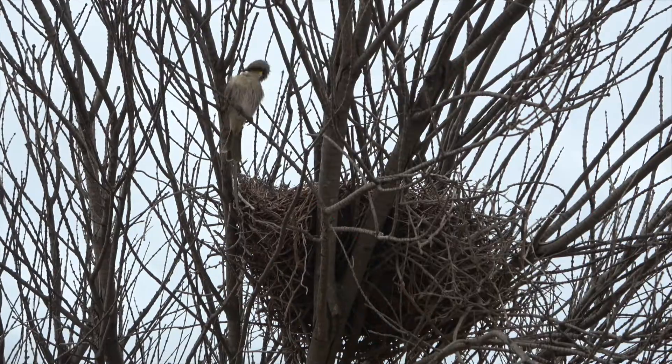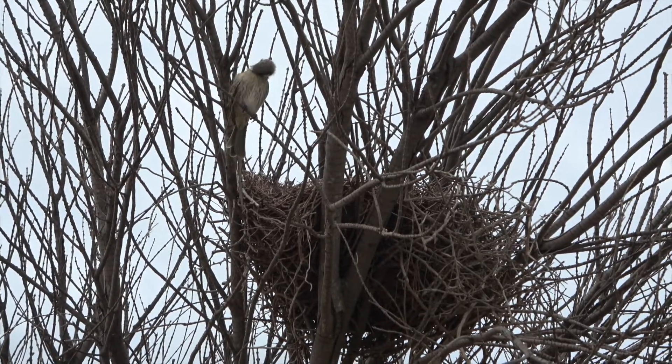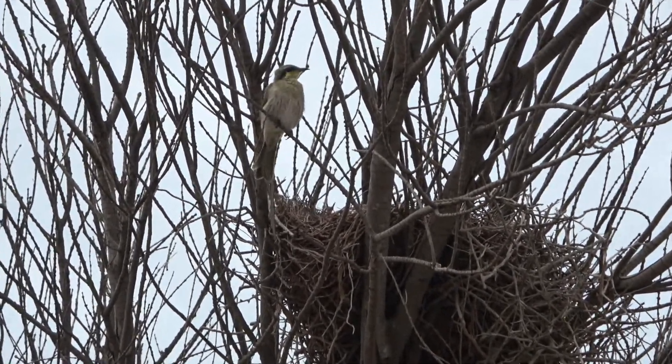That's a big nest for a tiny little bird. McMansion for birds.